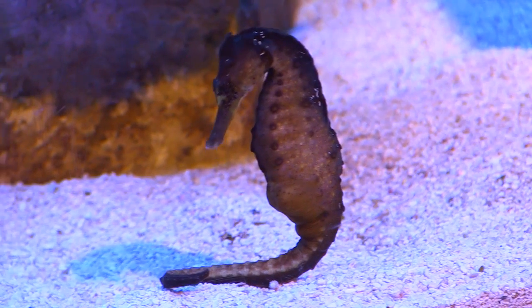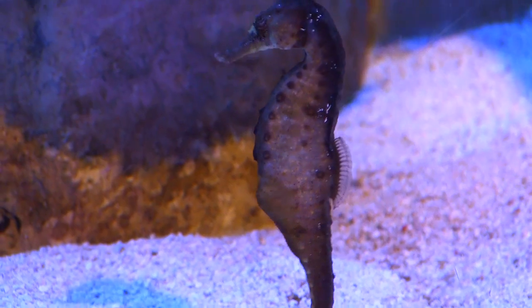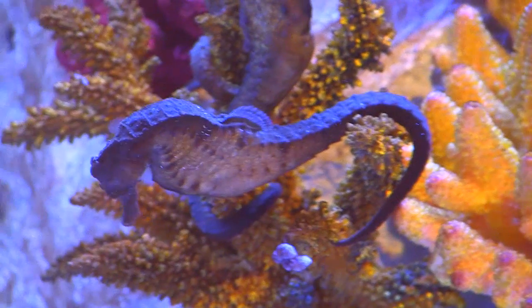Seahorses are unique in that they have a head like a horse, a long tubular snout like an anteater, a prehensile tail like a monkey, a broad pouch like a kangaroo, camouflaged skin like a flounder, and eyes that move independently like a chameleon.